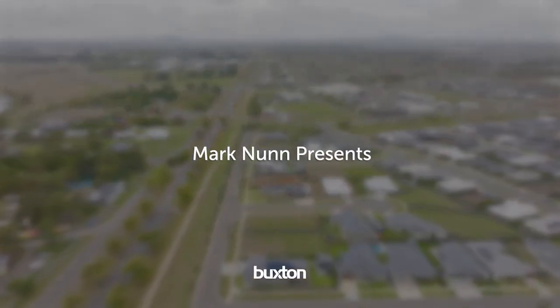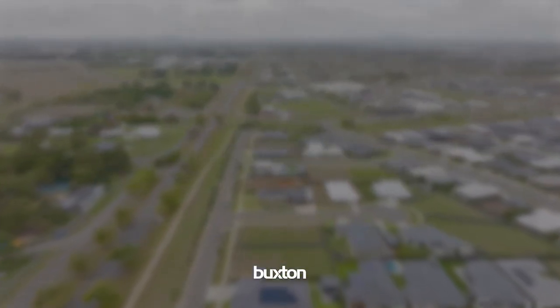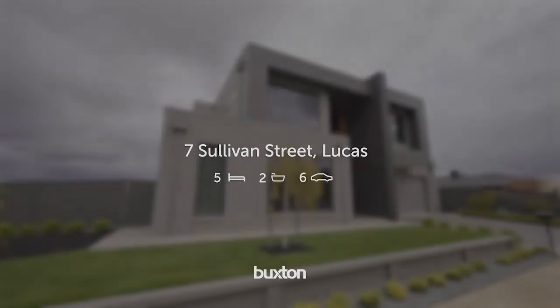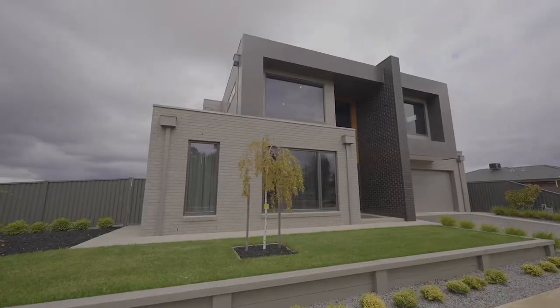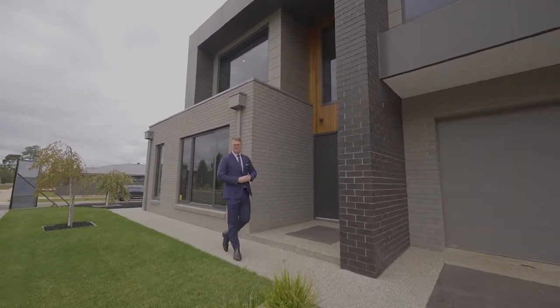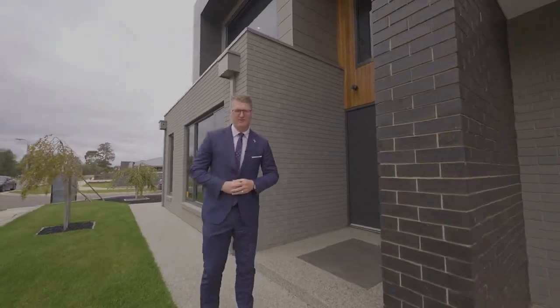Today it is my pleasure to introduce this stunning two-story home built by the reputable Jetsonian Constructions, positioned in the premier Lucas Platinum Estate. I'm Mark Nunn from the Buxton Real Estate Group, and welcome to number seven Sullivan Street here in Lucas.